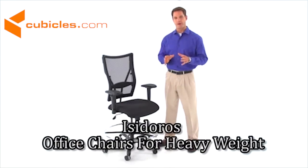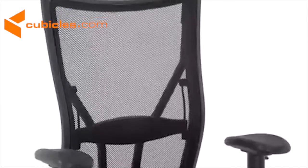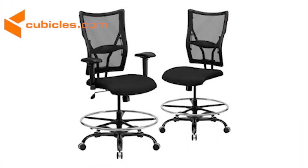The Hercules Series 400 pound capacity big and tall black mesh drafting stool is designed for larger than average persons, but its amazing comfort, roominess, and sturdy design appeals to users of all heights and sizes. Available either with or without arms.